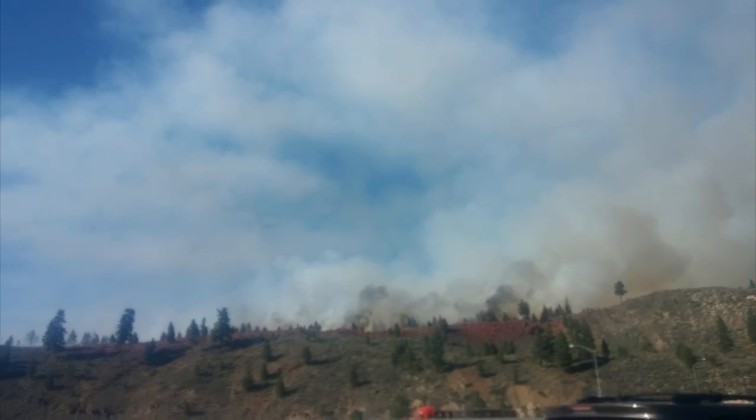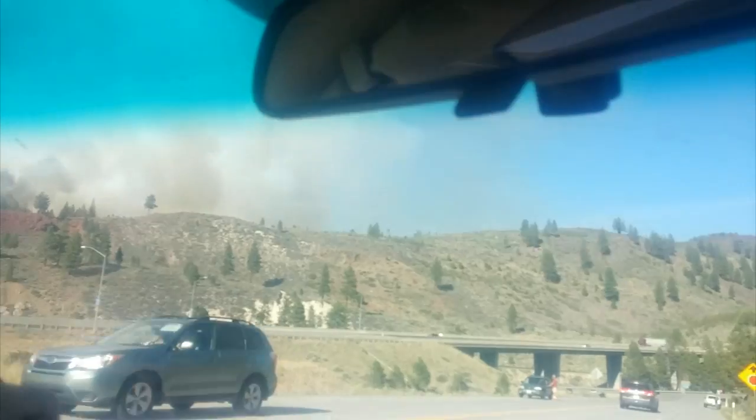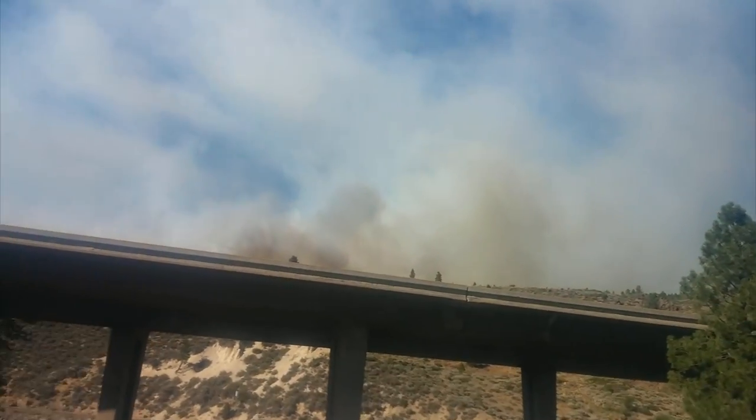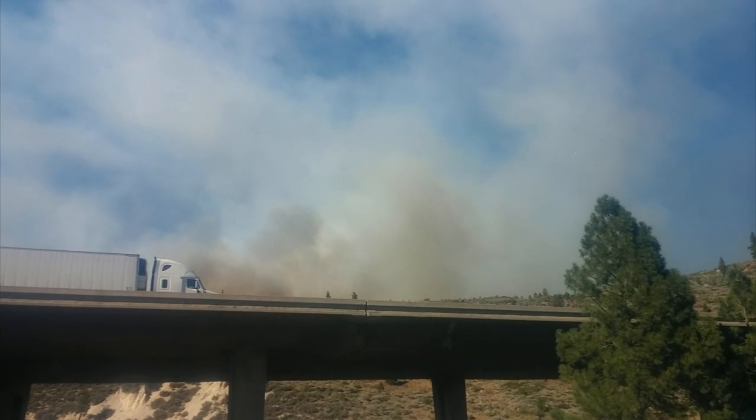This is J.D. Ellis, broadcasting live from the Boca Fire for 101.5 Truckee Tahoe Radio. And if you'd like to see what's happening and you're not in the area, you can go to our Facebook page, Truckee Tahoe Radio. Go to Facebook.com, type in Truckee Tahoe Radio, and we just updated it with two new photos.